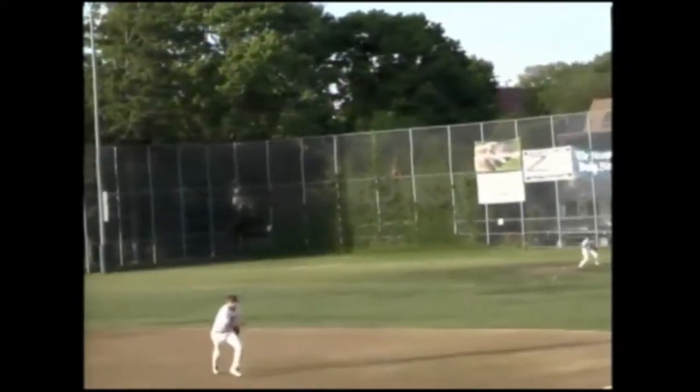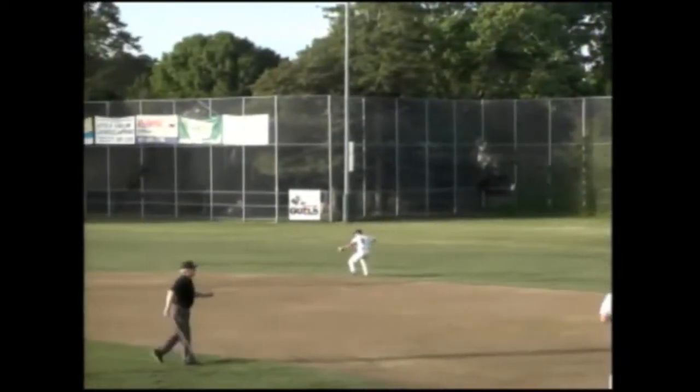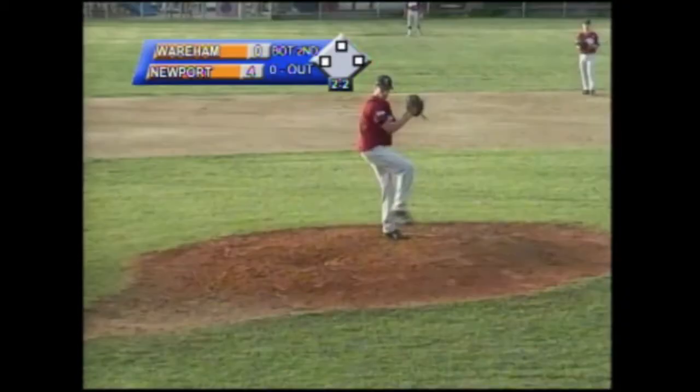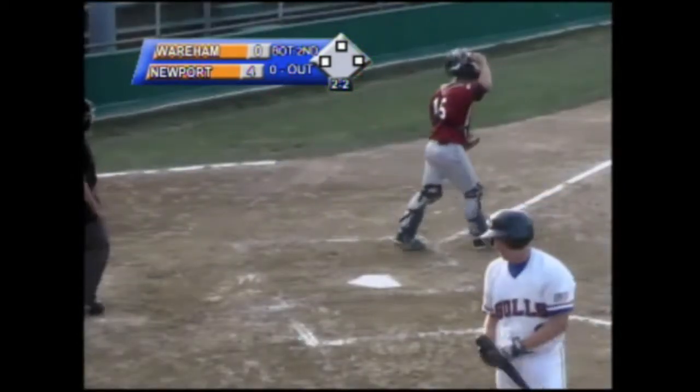This one is going to be over the head of the first baseman and into right field for a base hit. Washington is on with a single — that's the first hit of the afternoon for the Gatemen. Fuller deals, swing and a miss. Big hack there and a strikeout by Nick Fuller.